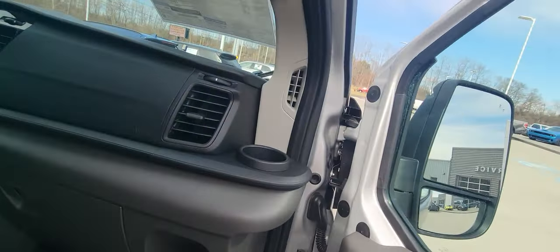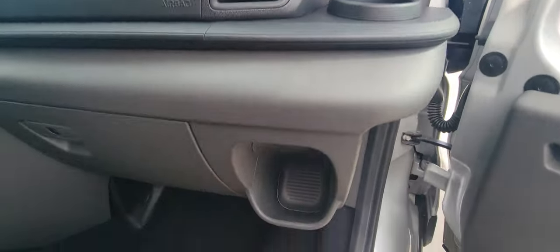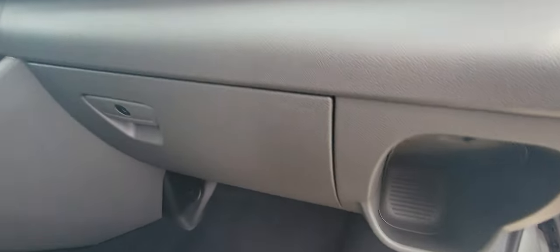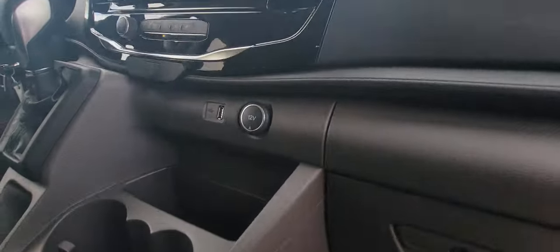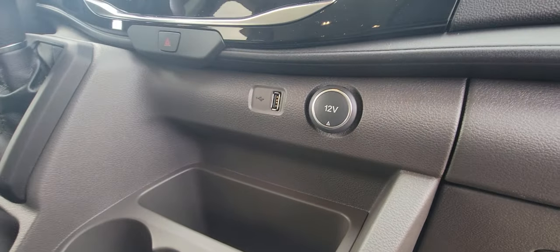For the comfort of your passengers, obviously you've got your cup holder, a couple of extra little cubby holes — another cubby hole here as well. It does come equipped with two different charge ports.